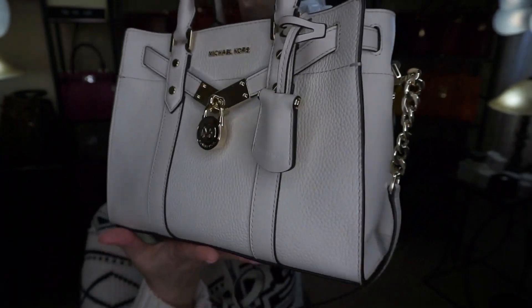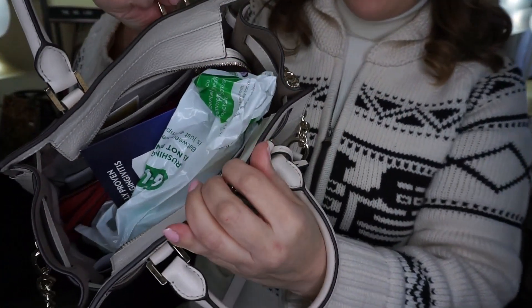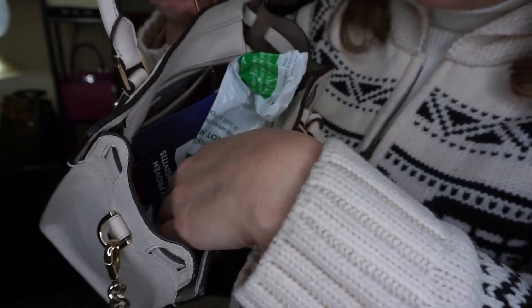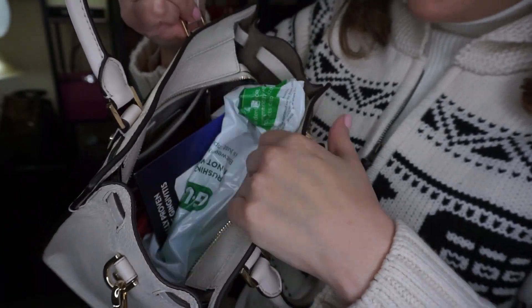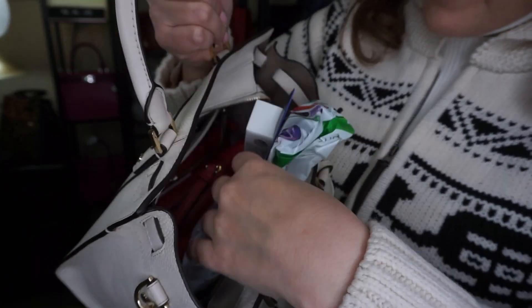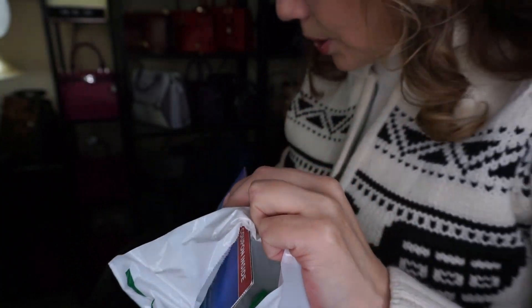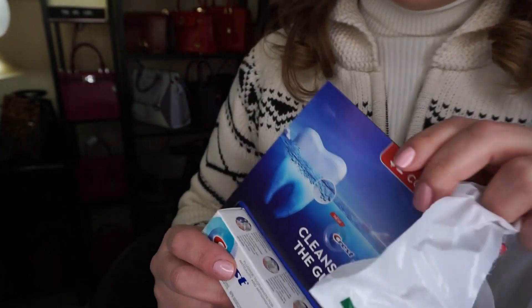It's supposed to warm up, so we're hoping for warmer weather. Now with this bag you do have the back slip pocket, and you do have a zip compartment — though I usually just leave it wide open.